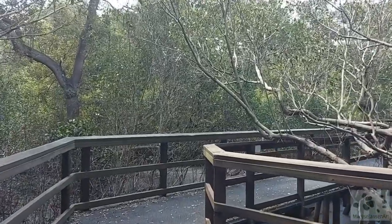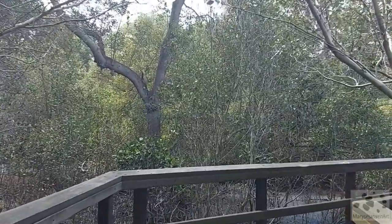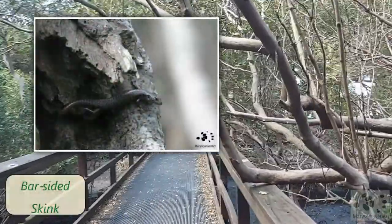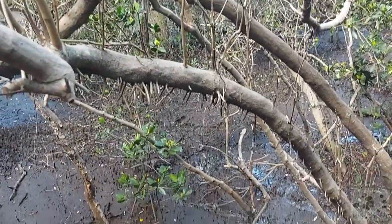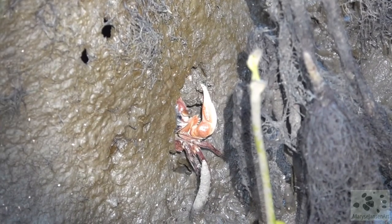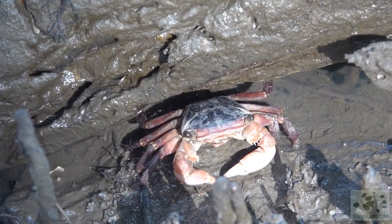Let's walk along the boardwalk and see what else we can find. Oh look, here a bar-sided skink sitting on a tree trunk waiting for prey. And down there on the mud floor you can spot a beautiful crab. It's taking a fallen mangrove leaf into its burrow to snack on. Here's another one — it seems to just be having a rest.